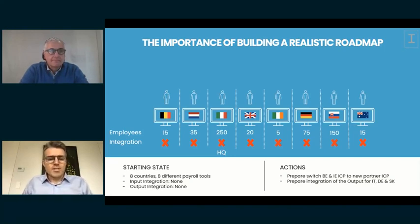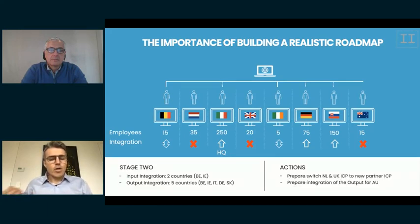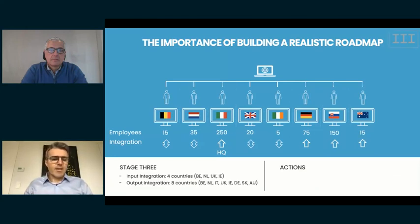Not doing everything at once: in a second stage your picture could show already five countries integrated into EPICS. For bigger sites such as Italy, Germany, and Slovakia, we start with output integration only — capturing electronic output of current payroll providers and integrating it into EPICS dashboards. For smaller countries, since their migration is less impactful, we go all the way for two-way integration, managing input from that point in EPICS. Then in stage three, all eight countries are connected with EPICS.